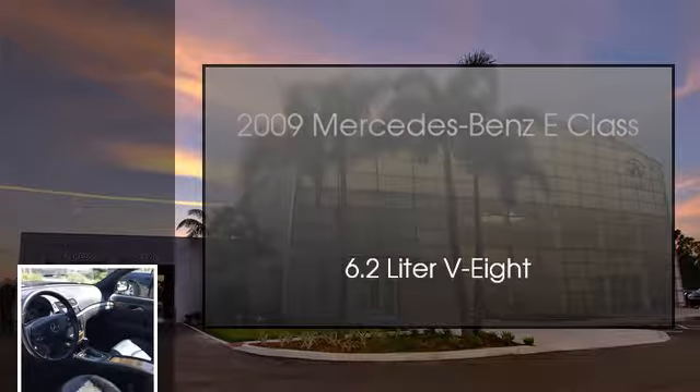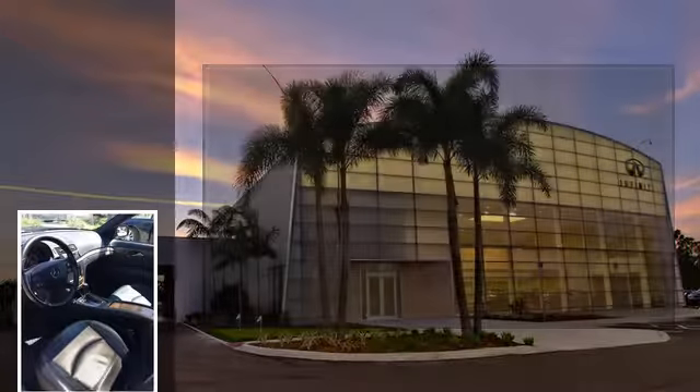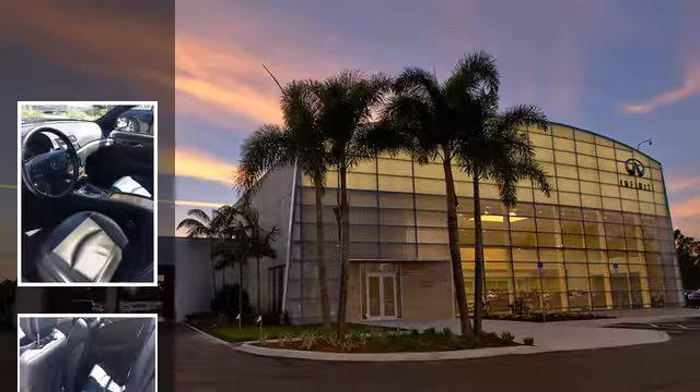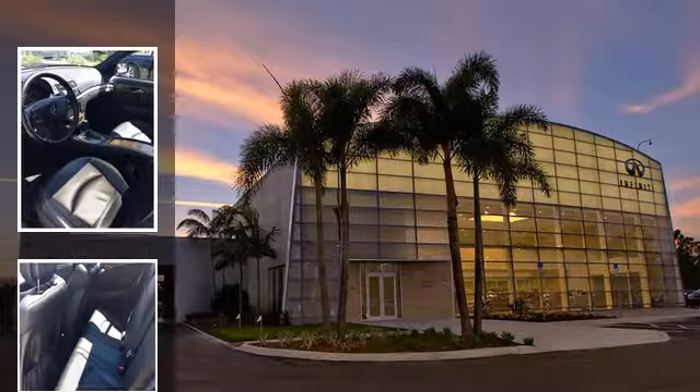This is a 2009 Mercedes-Benz E-Class. This car has an automatic transmission and a 6.2-liter V8.